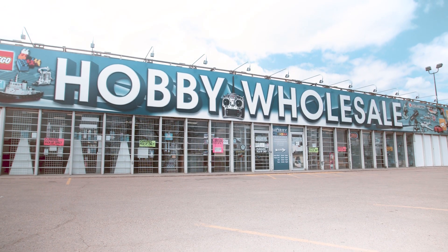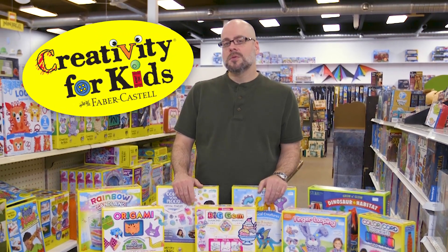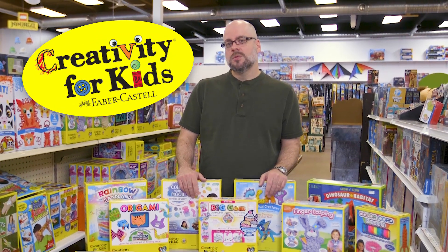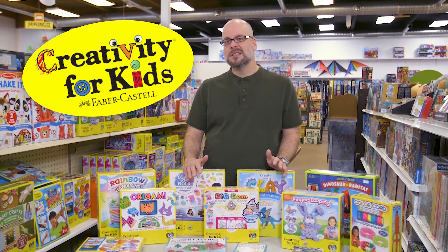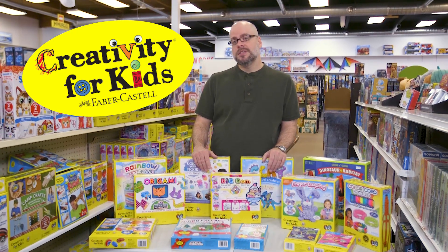Hey everybody, Jerry here from Hobby Wholesale. Thanks for joining us again today. Today we're going to introduce you to one of the lines from our toy side of the store. This is oriented towards kids probably in the six and up range, depending on the project. It's a brand called Creativity for Kids.